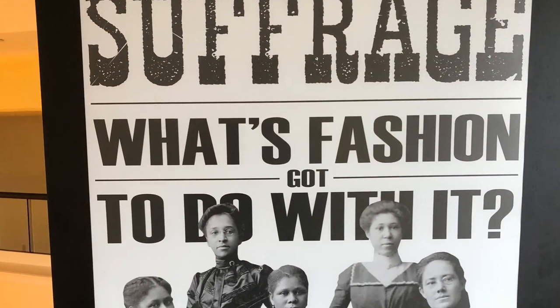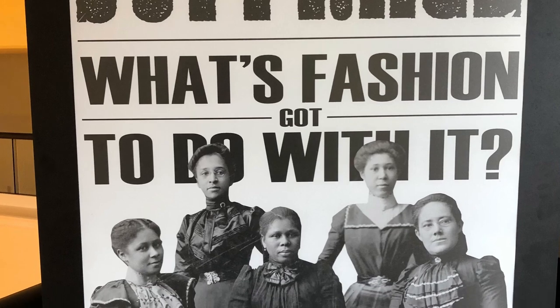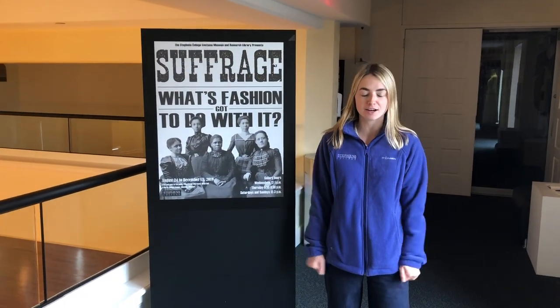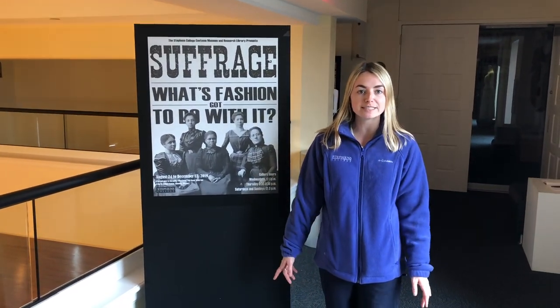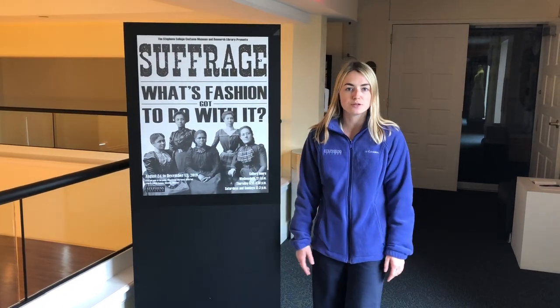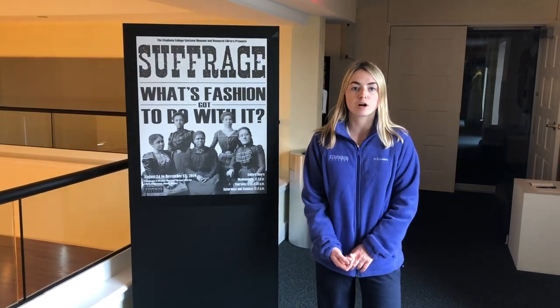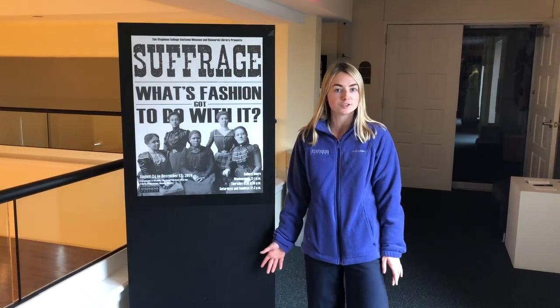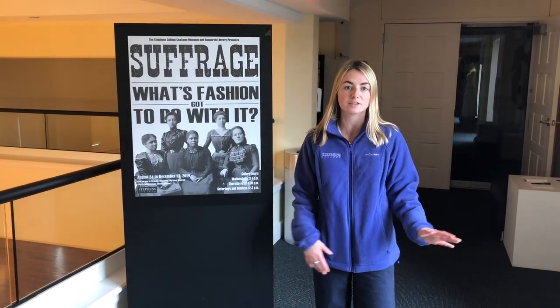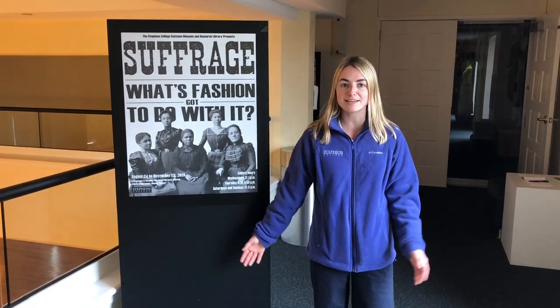Next up, let's take a look at our historic costume gallery. Behind me is the historic costume gallery. It is compiled of different costumes that we actually keep in climate-controlled storage units in the basement of this building. Students can choose themes for what they want the costume gallery to be. This year it is a hundred years of suffrage, so students have compiled different types of clothing from across decades for that theme.